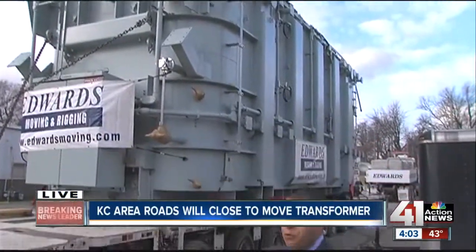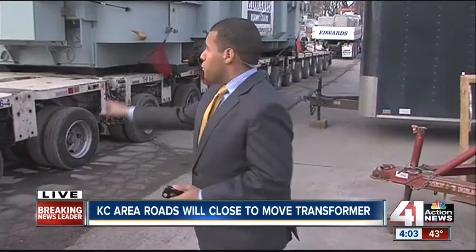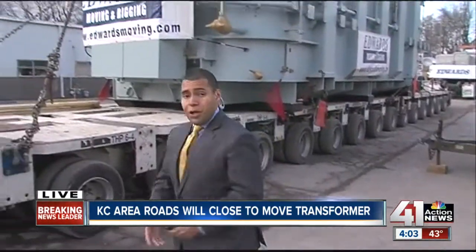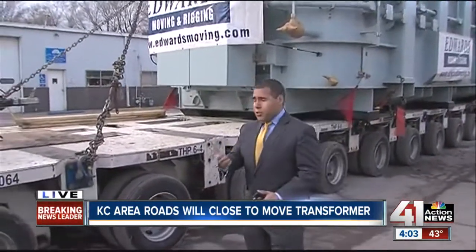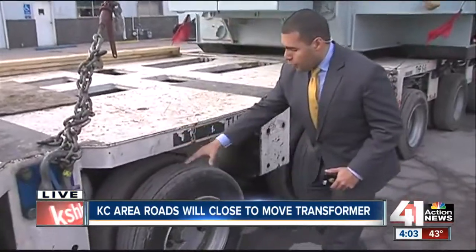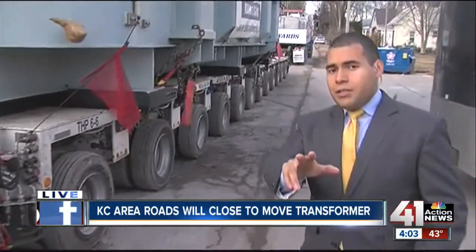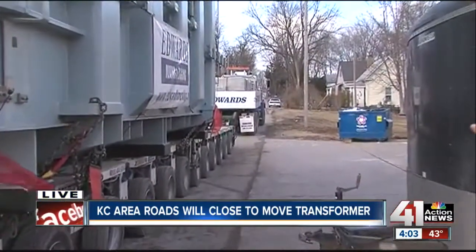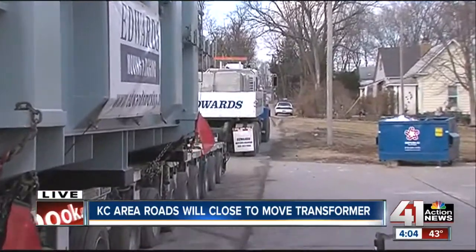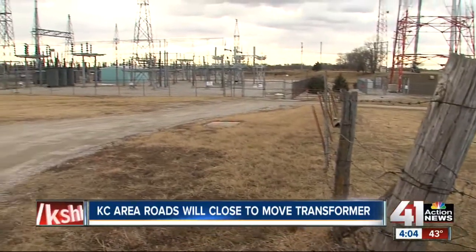This massive transformer was actually brought to us via train from Mexico, where it was built. The company from Kentucky, the Edwards Moving and Rigging Company, will actually be hauling this transformer. And as you can see, it is securely fastened to this trailer that has 36 axles. Everything that you see here runs on hydraulics. And far off into the distance, you could actually see that there are concrete ballasts that will serve as a counterweight to this overall move later tonight.